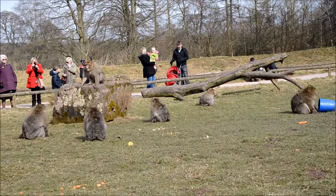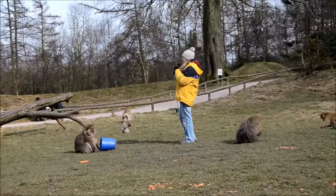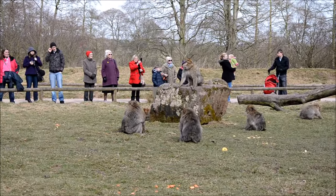These monkeys are Barbary macaques. They come from Morocco and Algeria, where they live in the mountains at altitudes of up to 2,200 metres. The climate there is very much like our own — it's temperate, which means they have cold, snowy winters.